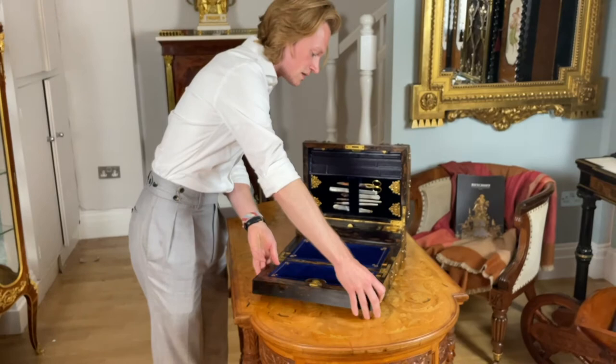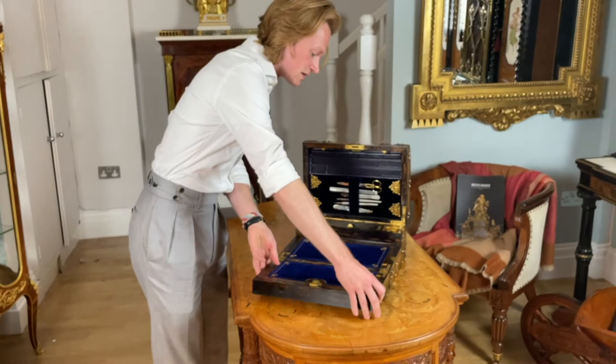Find out more about this exquisite box and others like it on our website at Butchoff.com.